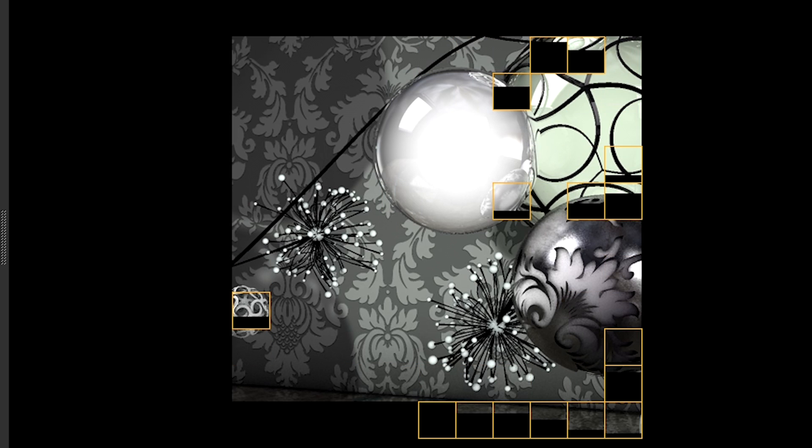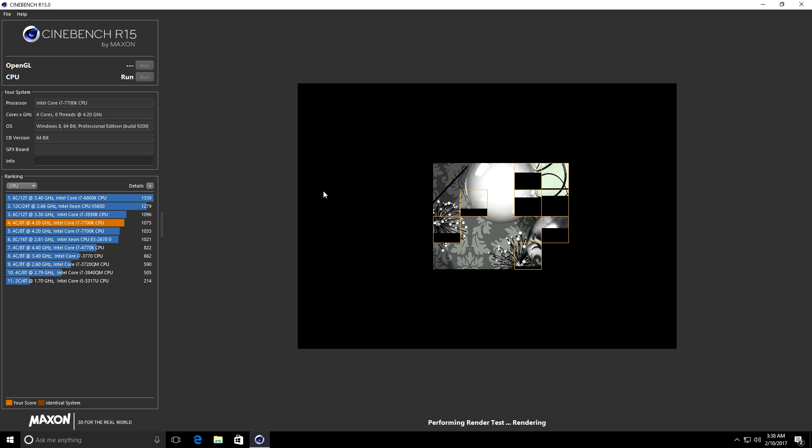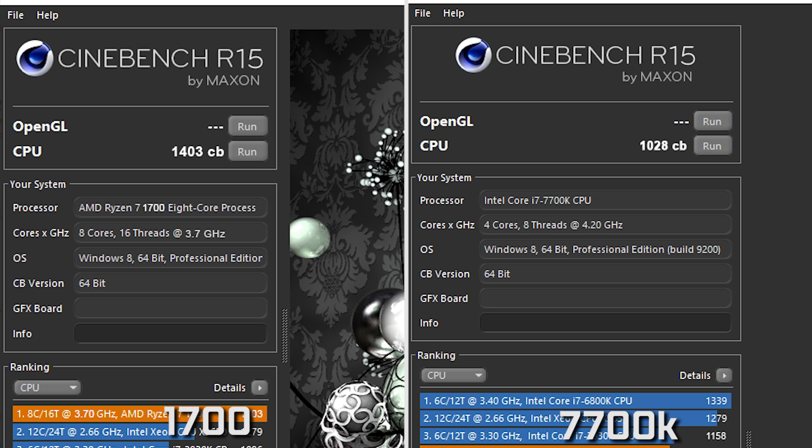Now let's get into the nitty gritty performance benchmark results. For multi-core performance using Cinebench, you're looking at around 1403 at stock frequencies on the 1700 running up to 3.7 gigahertz, versus a best score of about 1028 on the 7700K at 4.5 gigahertz. So a pretty big difference between the two — certainly not double the performance despite double the cores and threads on the AMD side, but still a pretty big difference nonetheless.